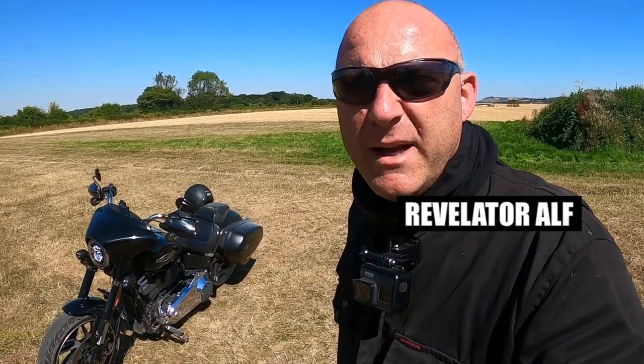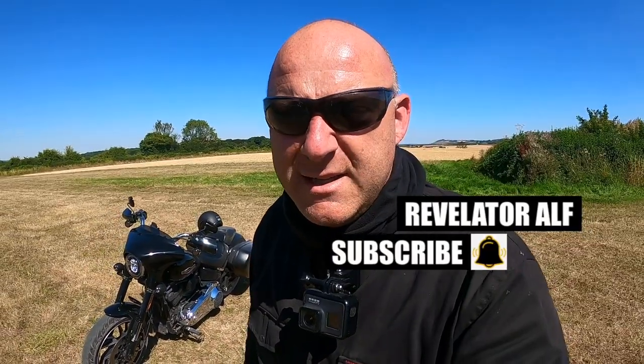On the road I go. Catch you on the next video. Don't forget to subscribe, hit that bell, like and share. Check out the website, revelatoralf.com.